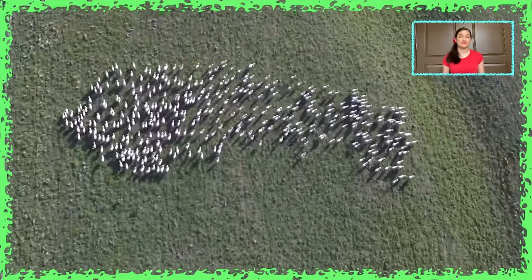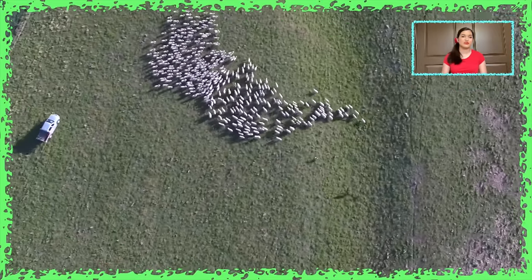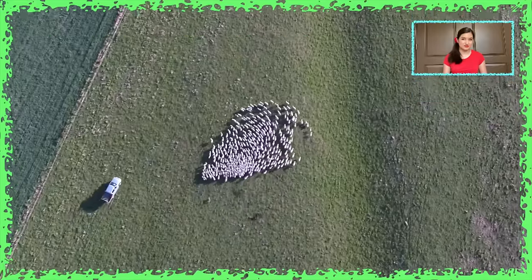For thousands of years, herding dogs and guard dogs have been used by shepherds to move, manage, and protect their sheep flocks.